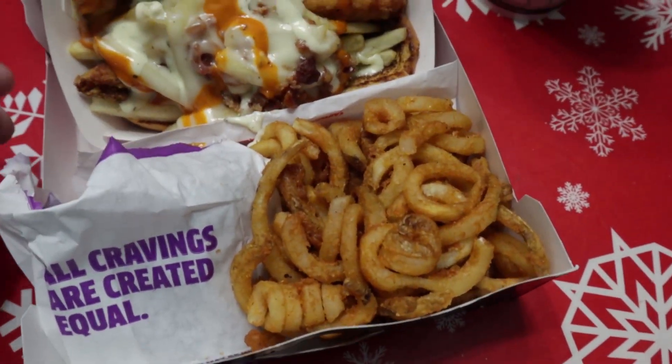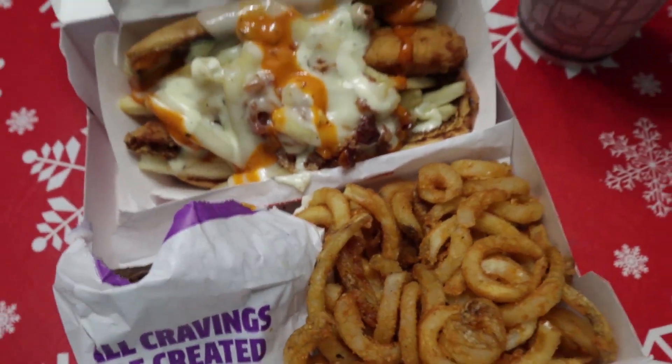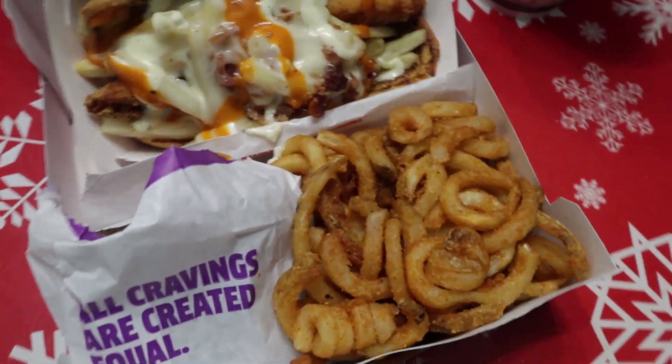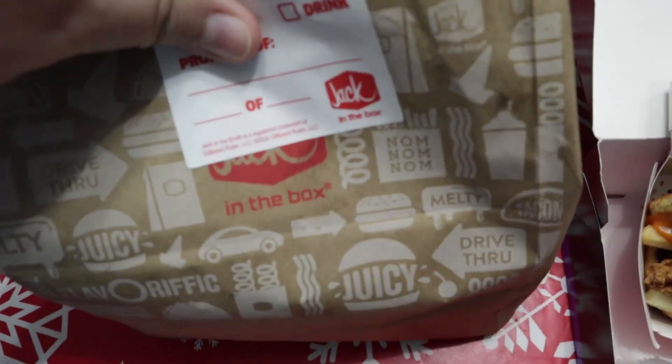And underneath is the taco. There's a taco under there somewhere. They also have a thing on the app where you get the tacos back for two for 99 cents again, so we got a whole bunch of tacos.